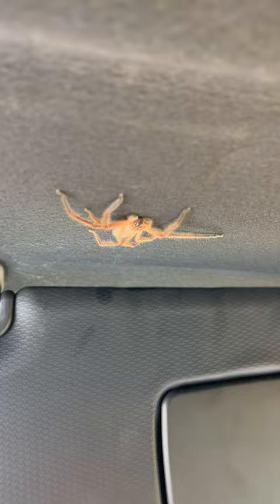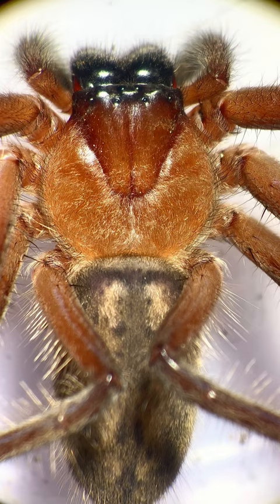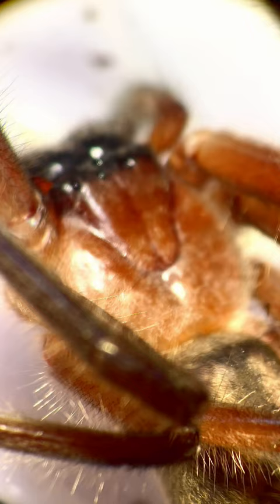This spider used to scare me so much, and it was because I didn't understand it. The huntsman spider just really wants to hide. It is a gentle spider and it very rarely bites.